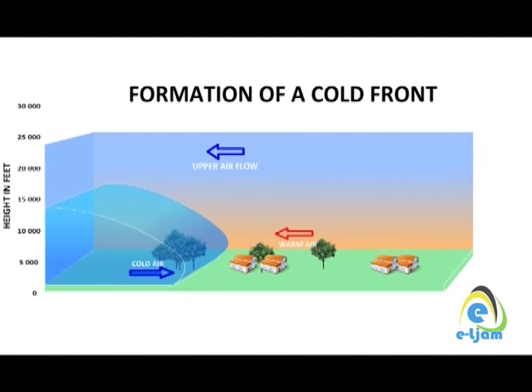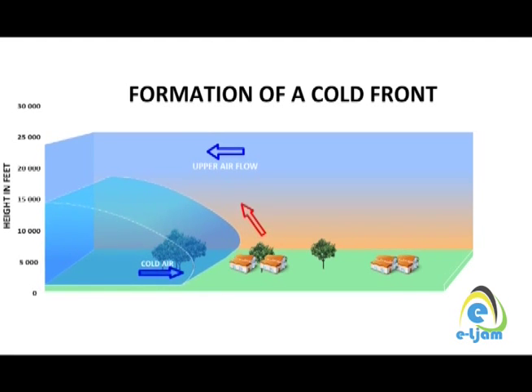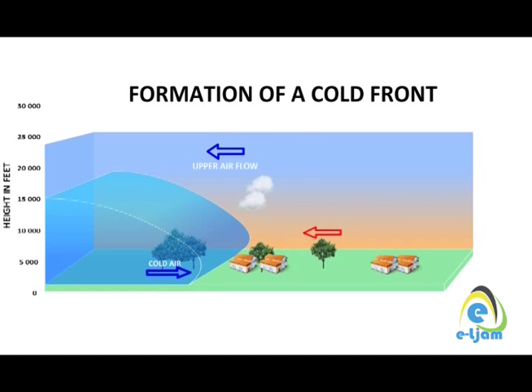Cold air is denser than warm air and, as a result, it is heavier. Warm air is lighter and less dense. When the two air masses converge, the cold air stays close to the ground and the warm air is forced to rise over it. This means warm air, which is coming off the sea and has a lot of moisture in it, rises, cools, and condenses very rapidly, forming deep clouds and strong thunderstorms, sometimes accompanied by lightning.